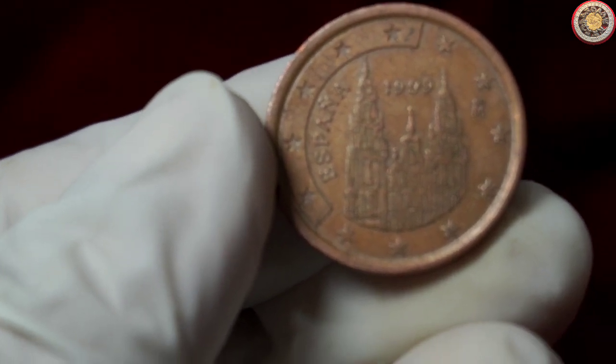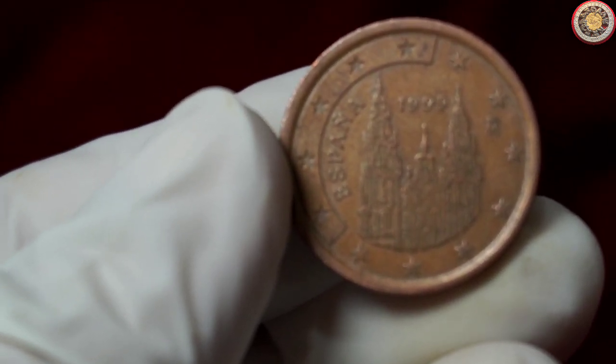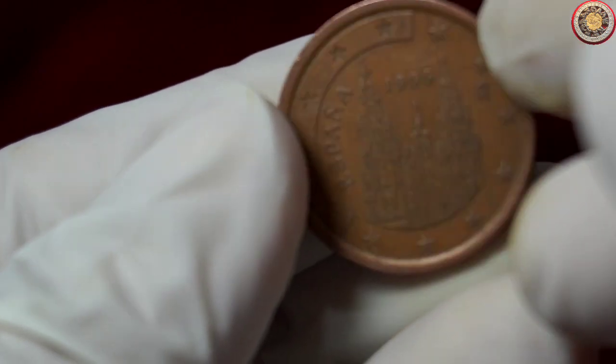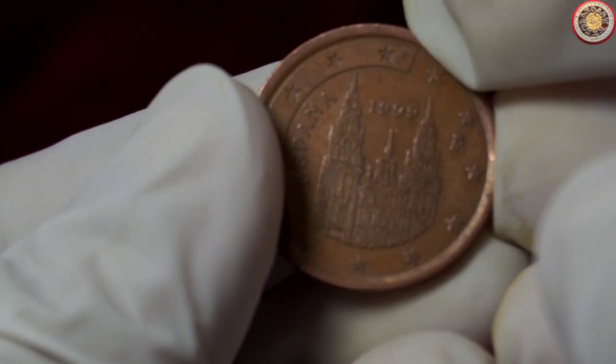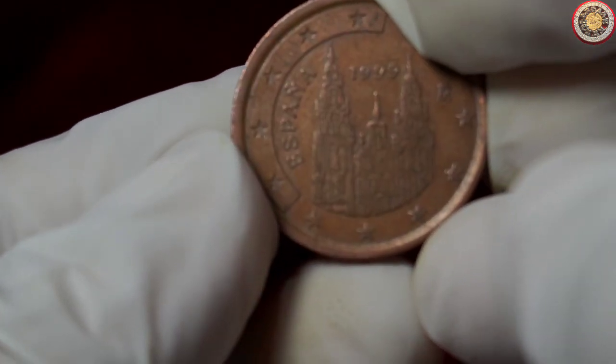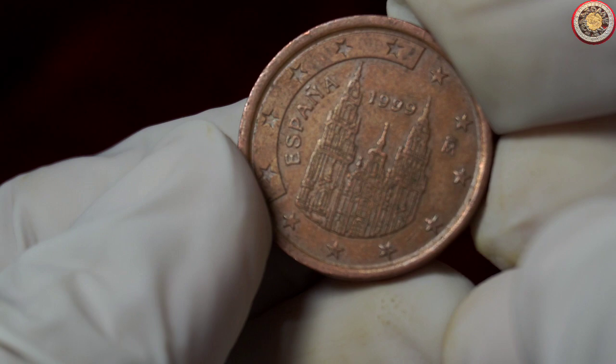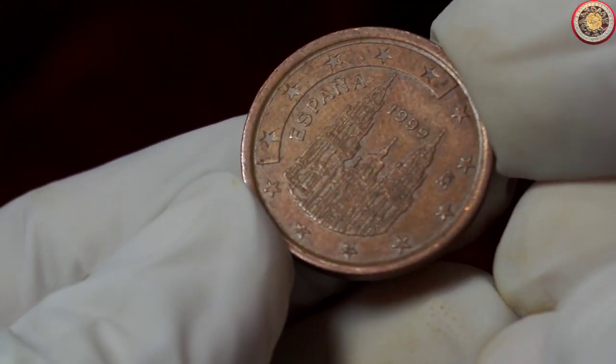Now, let's flip the coin to the reverse side. Here, you can see a map of Europe, representing the integration and unity of European nations through the euro currency. The 5 cent denomination is clearly marked, and you'll notice the word España at the bottom, indicating its origin: Spain.